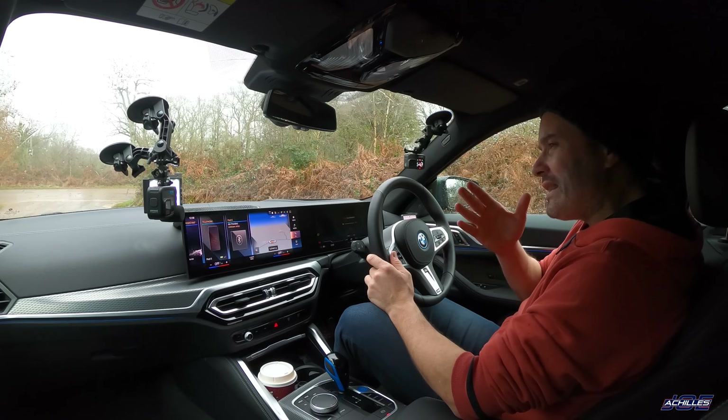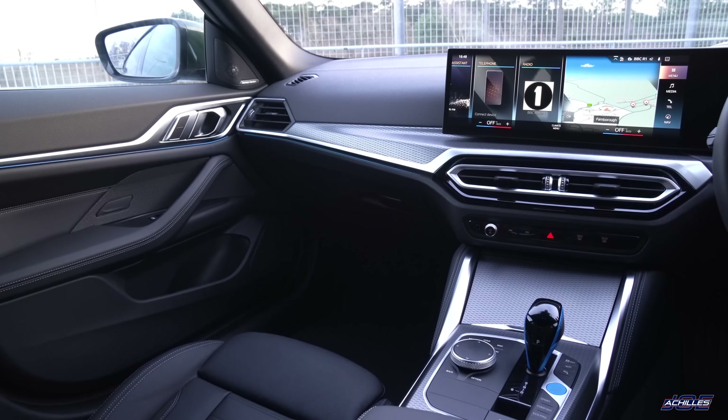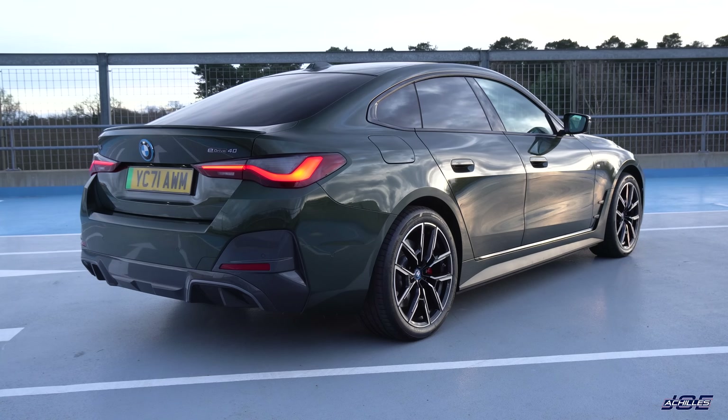I wasn't that impressed with the car overall, but there were a few real standout features to it and I think a lot of people got the wrong idea about what I was saying. I was just being very honest, as I am in every video, and it's no secret that EVs don't get me too excited — but they're definitely getting better and better.